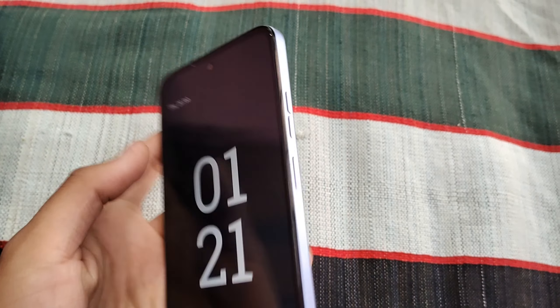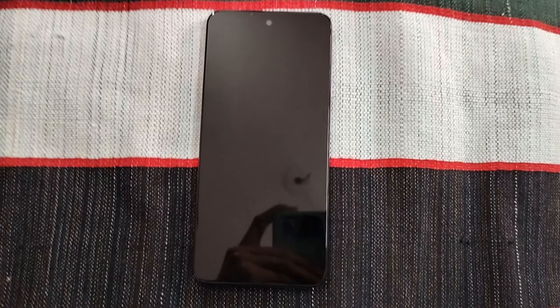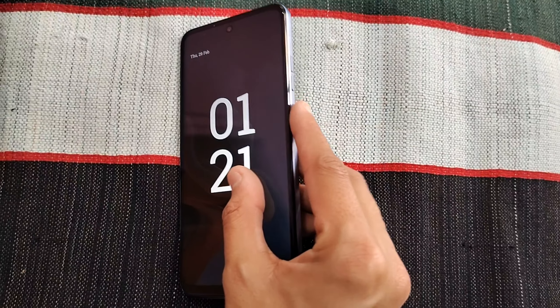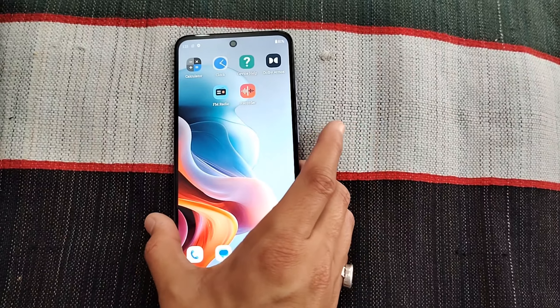On the right side, you can see the volume up and volume down buttons, and a power button. There is also a fingerprint unlock and lock feature.